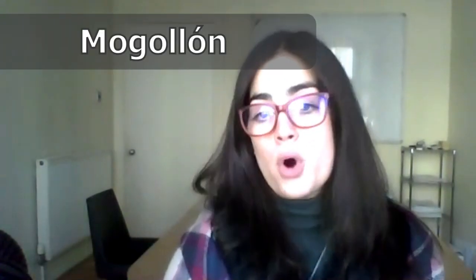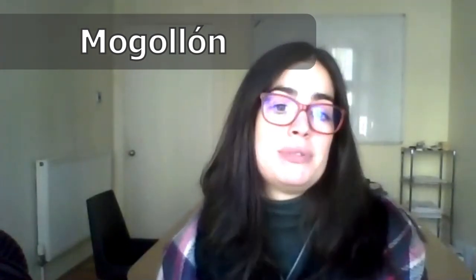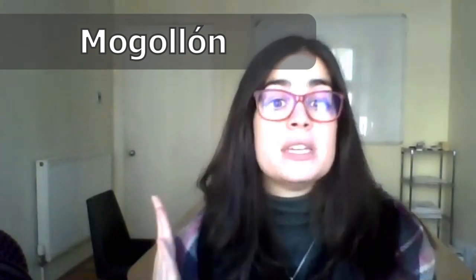Another word to express a big quantity is mogollón. Mogollón means, like in English, you would use 'heaps' or 'loads.' Por ejemplo: si quieres leer un libro de horror, no compres ninguno. Te puedo dejar uno porque tengo mogollón. If you want to read a horror book, don't buy any — I can lend you one because I have loads.